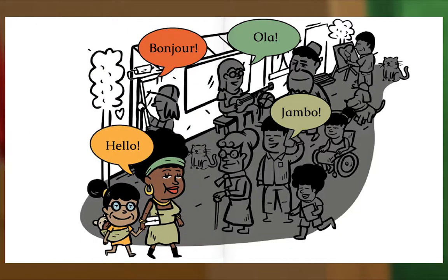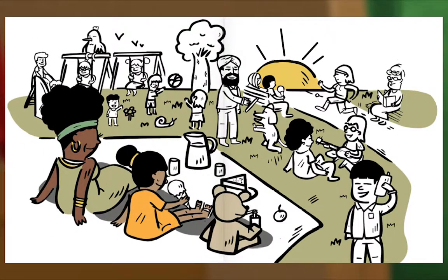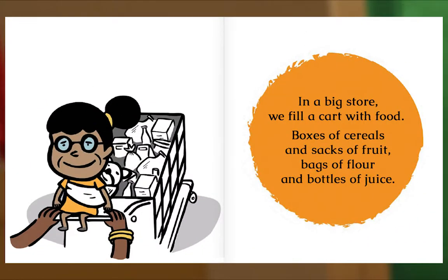Hello! Bonjour! Hola! Jumbo! In a big store we fill a cart with food — boxes of cereals and sacks of fruit, bags of flour and bottles of juice.